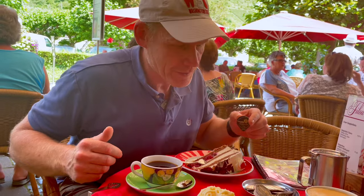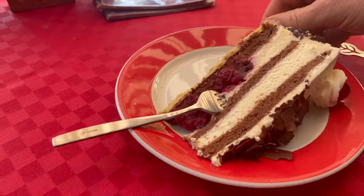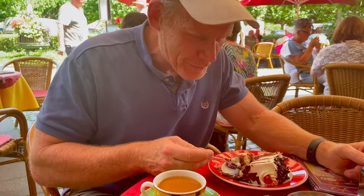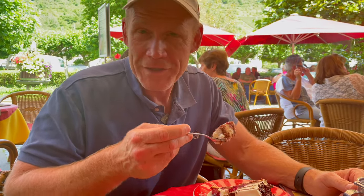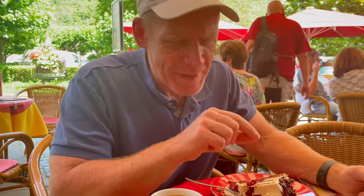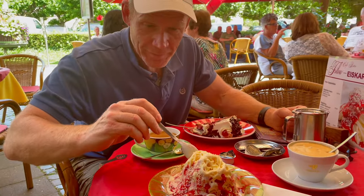The Schwarzwälder Kirschtorte — black forest cherry torte — is one of my favorite cakes. We used to live next to a family whose neighbor Sonia made the best black forest cake in the world, so Sonia, if you're watching, I really miss your cake, but this is a pretty good substitute here in Cochem. The creamy layers, chocolate cake, and cherry liqueur cooked inside are really good. Now I'm going to try a bit of the spaghetti ice.